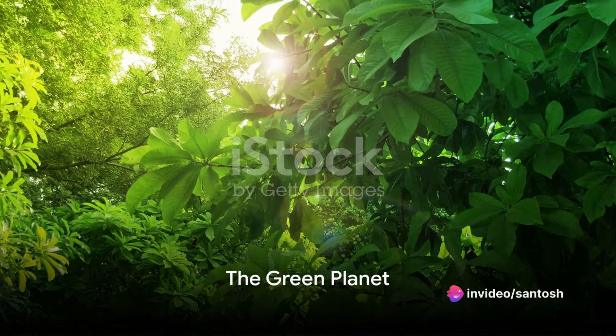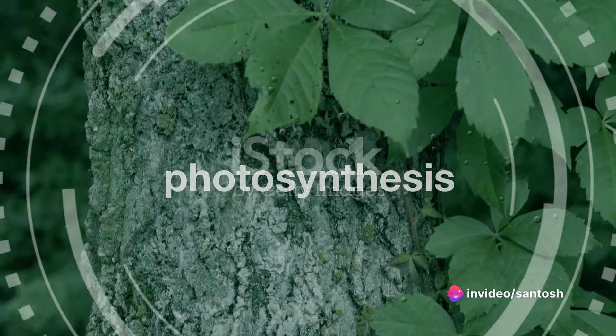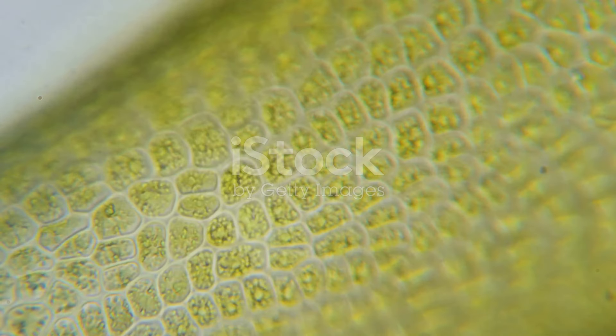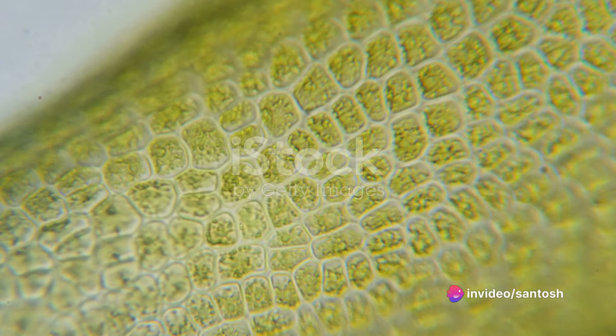Ever wondered why our planet is called the Green Planet? It's because of a magical process called photosynthesis, the process that turns sunlight into life. Today we delve into the heart of this process and the crucial role of a tiny structure within plants known as the chloroplast.